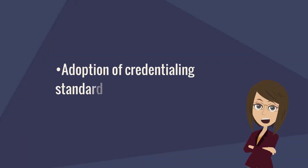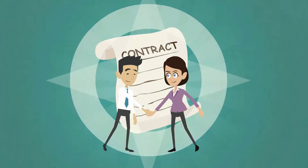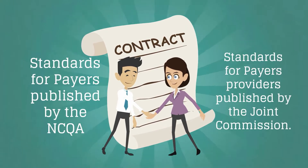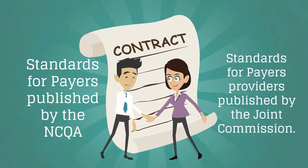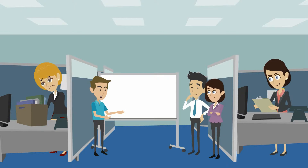Let's look into adoption of credentialing standards to ensure compliance. This includes establishing policies and procedures that address standards for payers published by the NCQA, as well as standards for providers published by the Joint Commission. The team can also monitor for any updates or revisions to these standards and update processes accordingly.